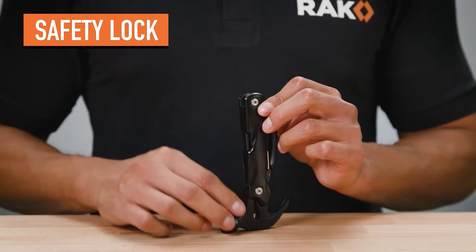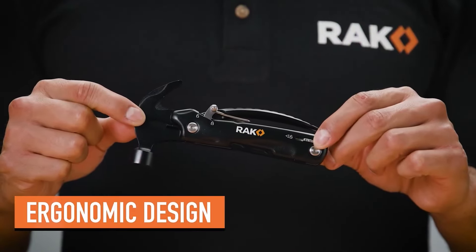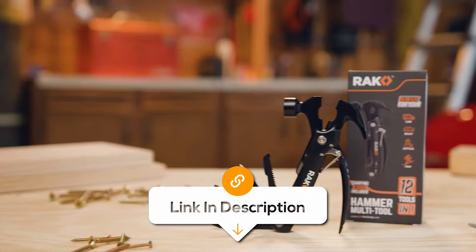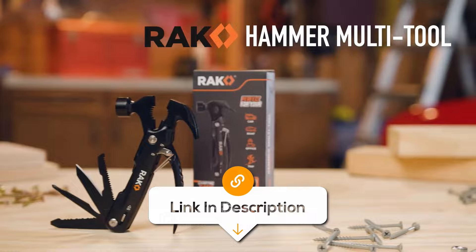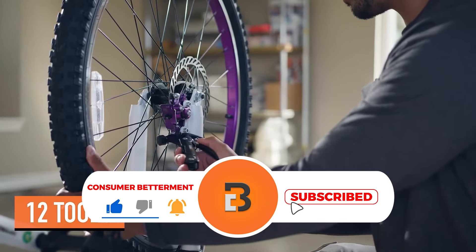So next time something breaks, don't panic — just grab your Rack multi-tool, or you know, you can call your dad. And if you want to know more about these holiday gifts, be sure to click the links down below. If you're having a good time watching this video, we would love it if you hit that subscribe button.